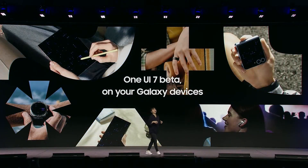However, the One UI 7 Beta program won't be available globally. Samsung is expected to limit the beta launch to seven countries: China, Germany, India, Poland, South Korea, the United Kingdom, and the United States.